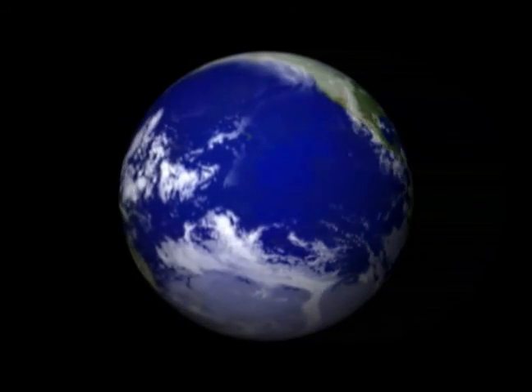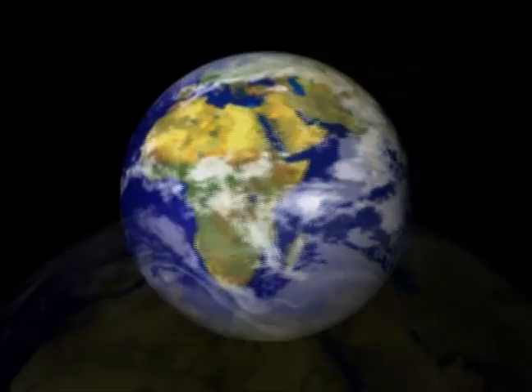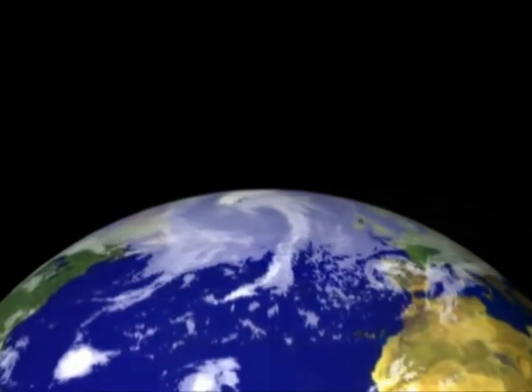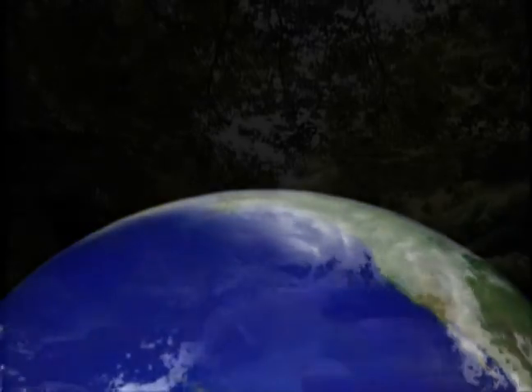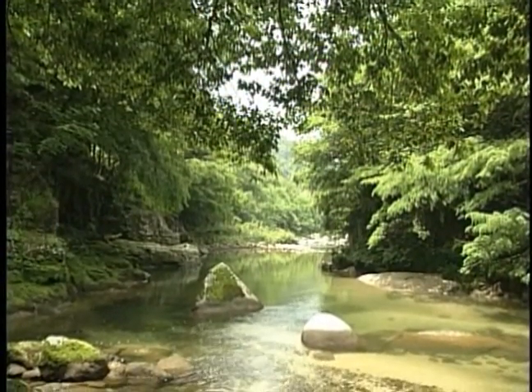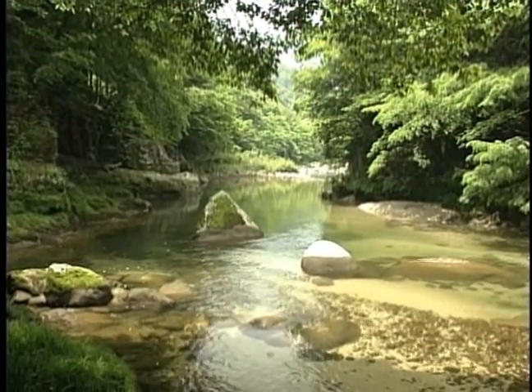The Earth is also known as the water planet. Although 1.4 billion cubic kilometers of water exist on the Earth, only 0.01 percent of it can be used by humans. Therefore, the rich natural water resources that surround us must be protected.